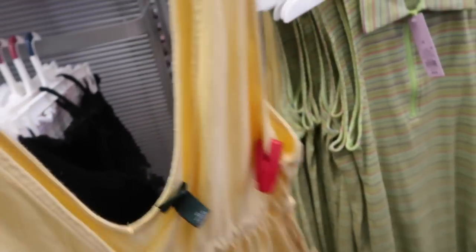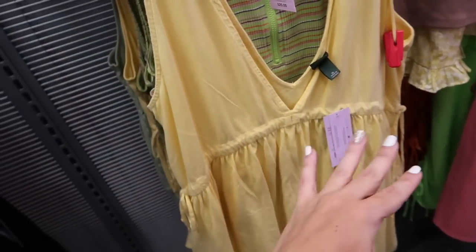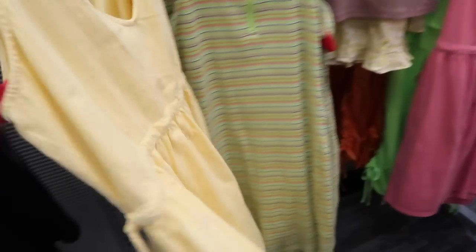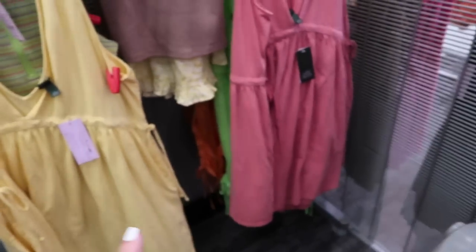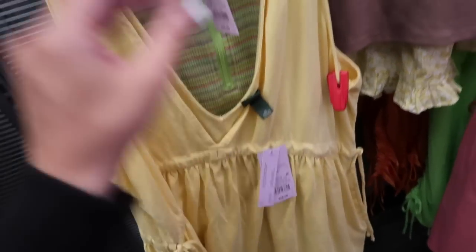Also seeing some new colors in this dress from Wild Fable. This has that low V, drawstring on the sides so you can really pull it in, with the flowy skirt and it also has pockets. That same kind of flowy fit through the back. It comes in the yellow, there's also the pink, there's a green, and these are normally $25.